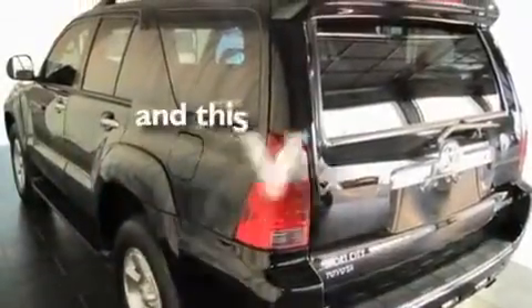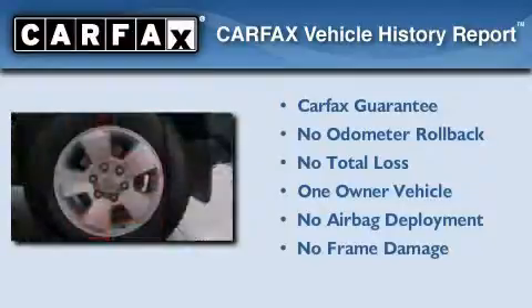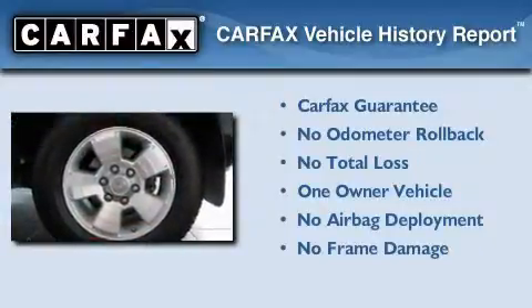It also has keyless entry, and this vehicle has fewer than 38,000 miles on the odometer. This SUV has had only one owner and it qualifies for the Carfax buyback guarantee.